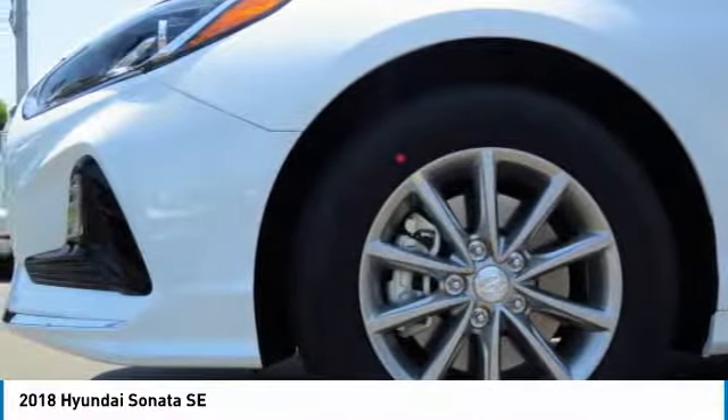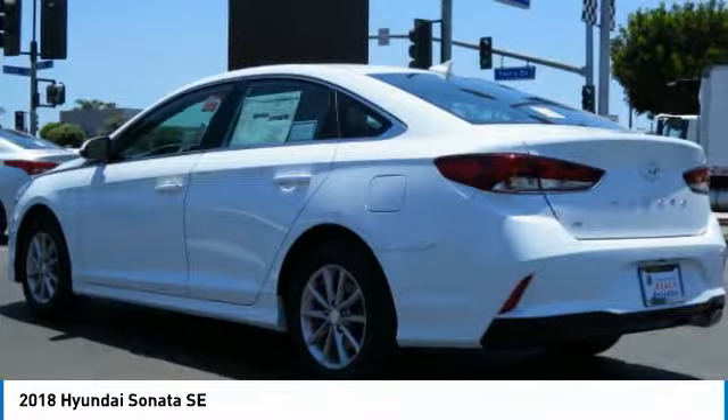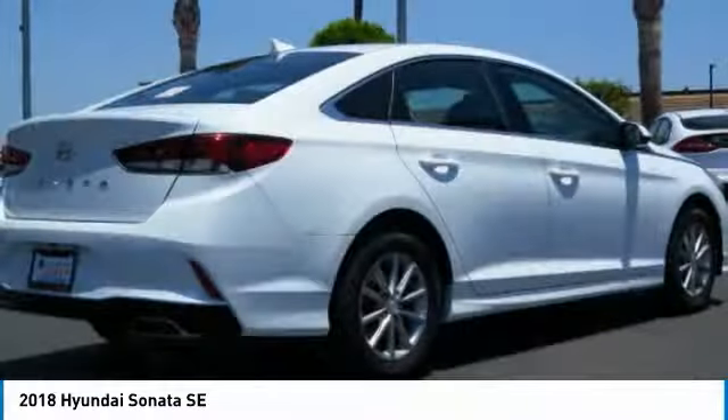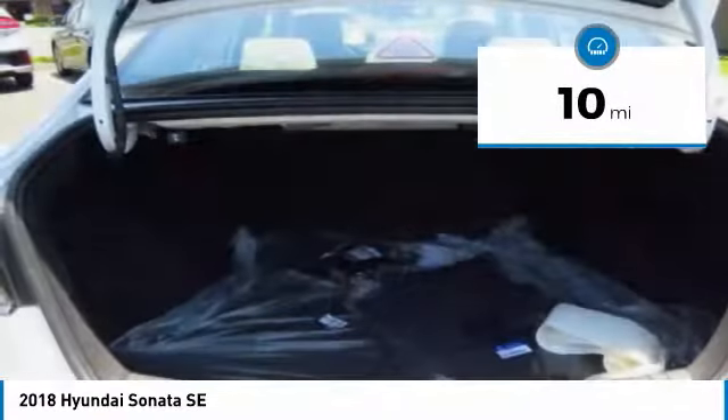Don't forget the exterior corrosion protection — a 14-step roto dip system that provides unmatched protection for your Sonata. This vehicle has less than 100 miles. Here are some of this vehicle's great options.